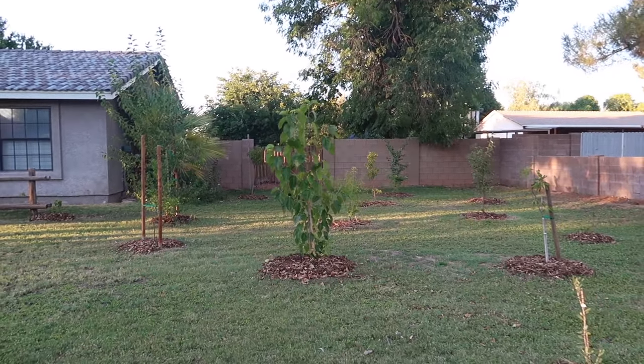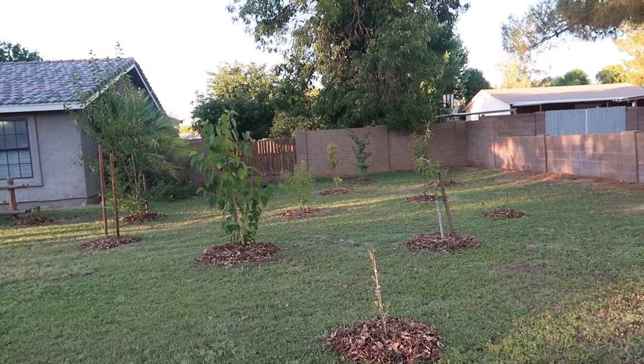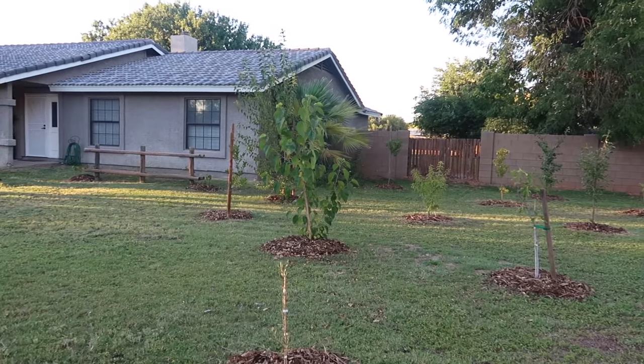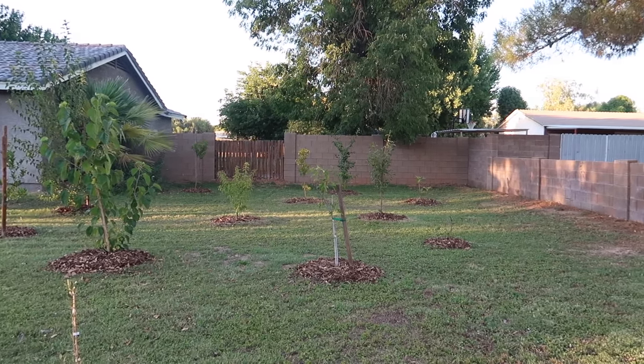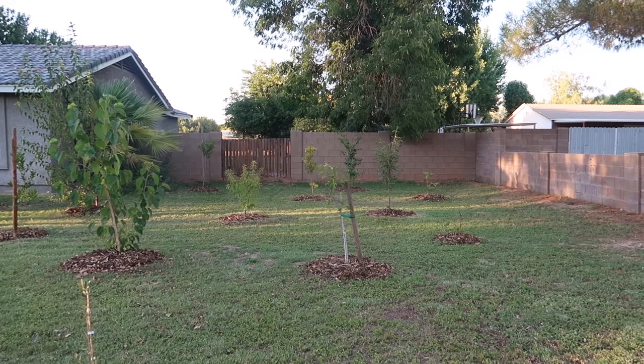So here's our orchard. Each tree is about 10 feet apart. We plan on keeping all the trees pretty small and manageable — let them bush out a little bit, but we don't want them to grow massive. We want to keep them nicely manageable instead of growing too much that we can't handle it.